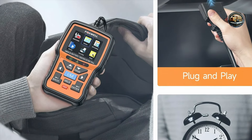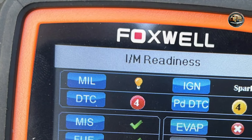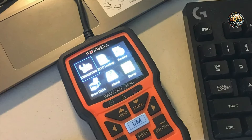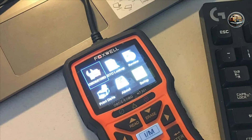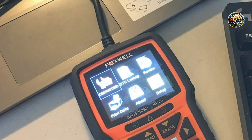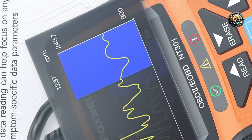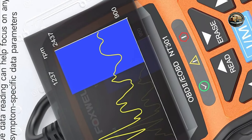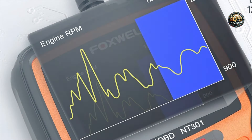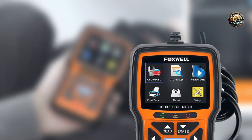In conclusion, having the right car diagnostic tool can make all the difference in maintaining your vehicle's health. Whether you're a seasoned mechanic or a DIY enthusiast, tools like the Launch CRP129X, Innova 3160G, BAFX Bluetooth Scanner, Incel AD310, and Foxwell NT301 provide unique features to suit your needs. Investing in any of these diagnostic tools will not only help you troubleshoot problems effectively, but also empower you to take control of your vehicle's maintenance.